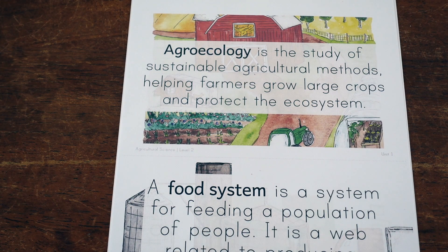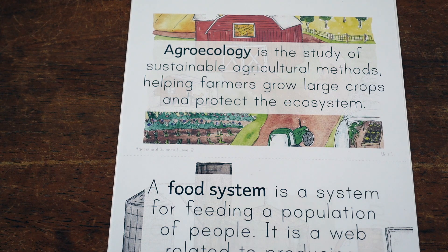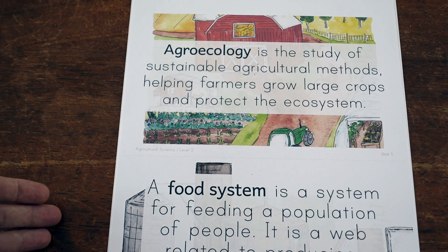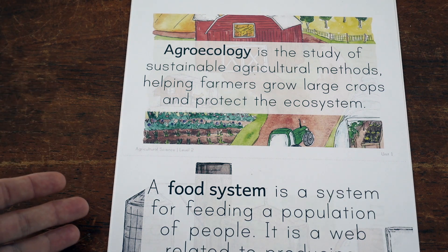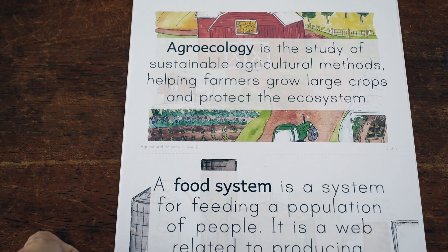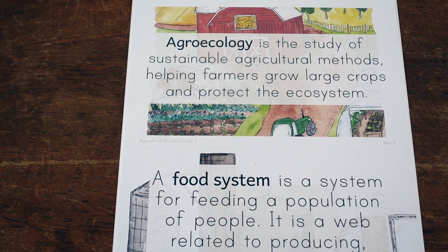If you have any questions, feel free to drop them in the comments below and I'll answer as best I can. You can head to the link to check out the product listing on Gentle and Classical's website. Right now this is only available in a digital downloadable format, but it's pretty easy to print. I was printing on my EcoTank printer, which is pretty new, and I'm loving it. I'll see you next time for more nerdy homeschool videos — bye!